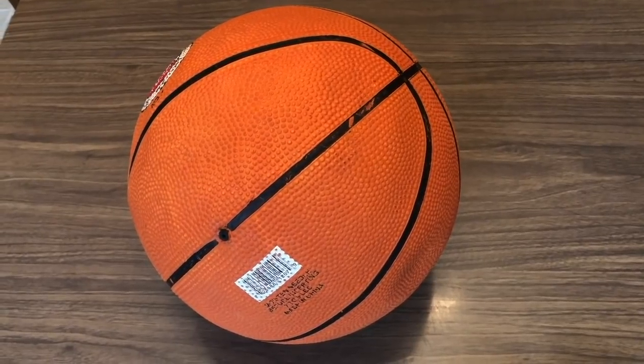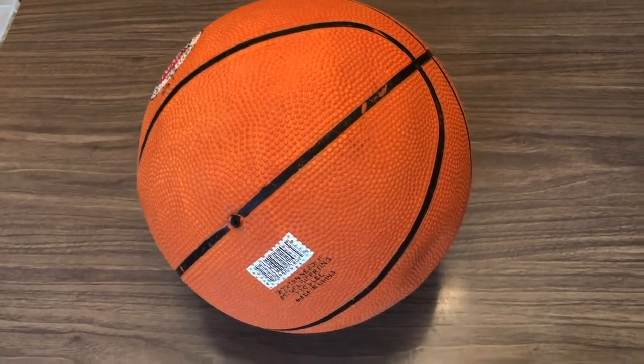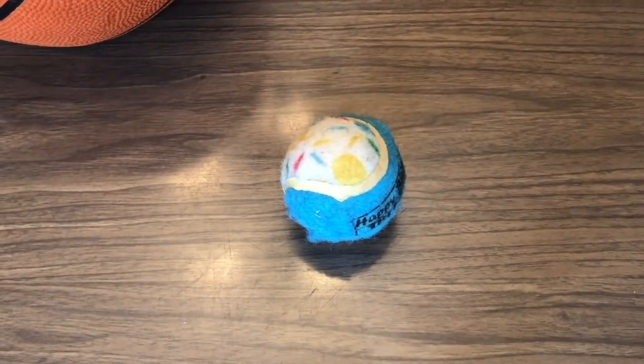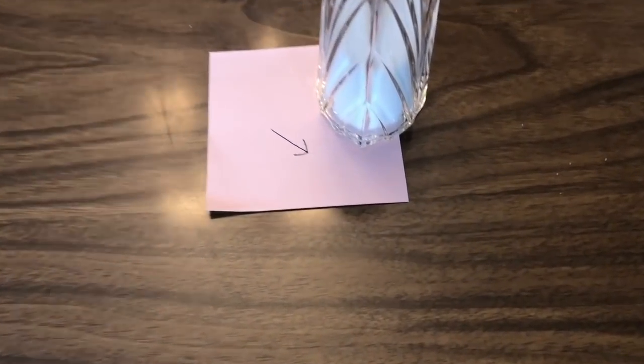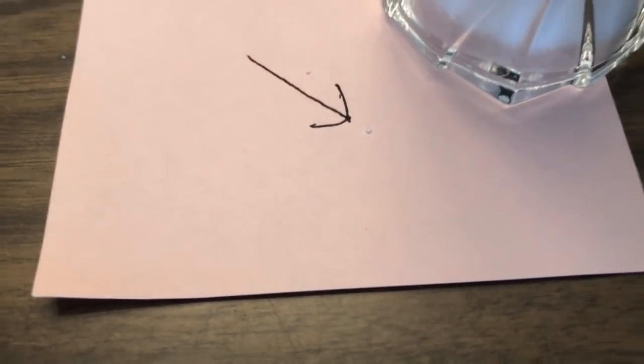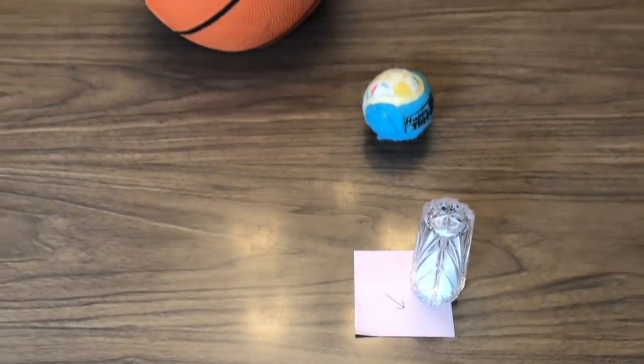Well here's something that you can do at home to find out. All you need is a basketball or a similar sized ball to be the Earth, a tennis ball or a similar sized ball to be the moon, and finally a grain of salt to be the asteroid — and even that is too large to represent the asteroids that tend to approach Earth on a fairly regular basis.